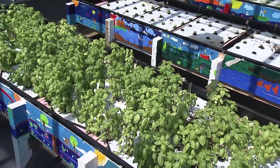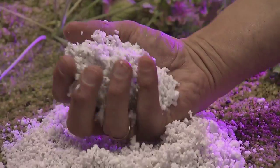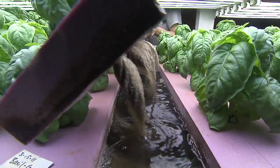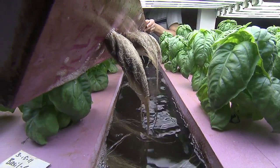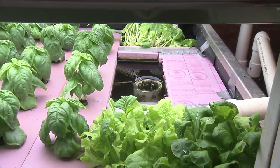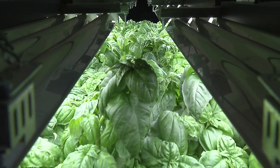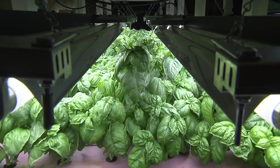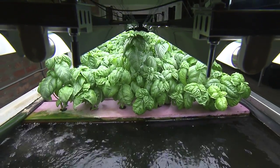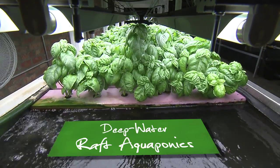The grow beds can be a soilless environment or they may be using a growing medium like perlite or ceramic stones. The plant's roots are immersed in the water, absorbing the rich nutrients while simultaneously filtering out the nitrogenous compounds that are toxic to the fish. Within the hydroponics discipline of aquaponics, there are a few different growing methods to choose from. Deep water raft aquaponics uses styrofoam mats to secure the plants in a trough of water.